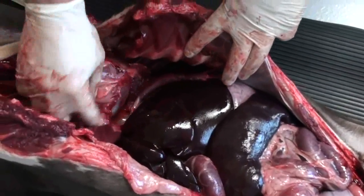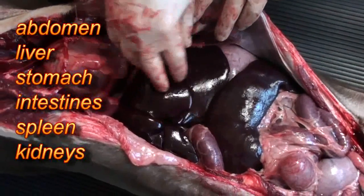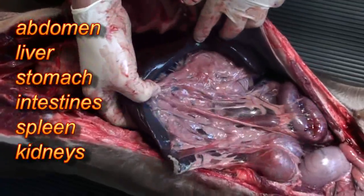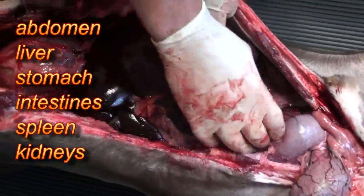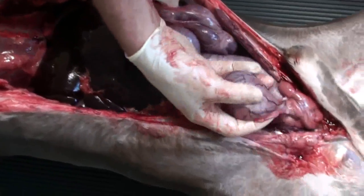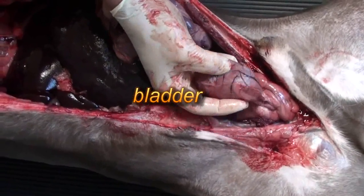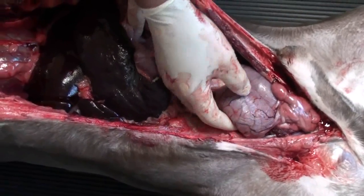So we have the heart and lungs in the chest, and in the abdomen we have the liver, which processes food. We have the spleen, which filters out the blood. We have the intestines, which digest all the food. And we have the colon, where the poop stays until it's appropriate to get rid of it. And this little round ball — it's called the bladder — and that saves the pee up until we're ready to void it.